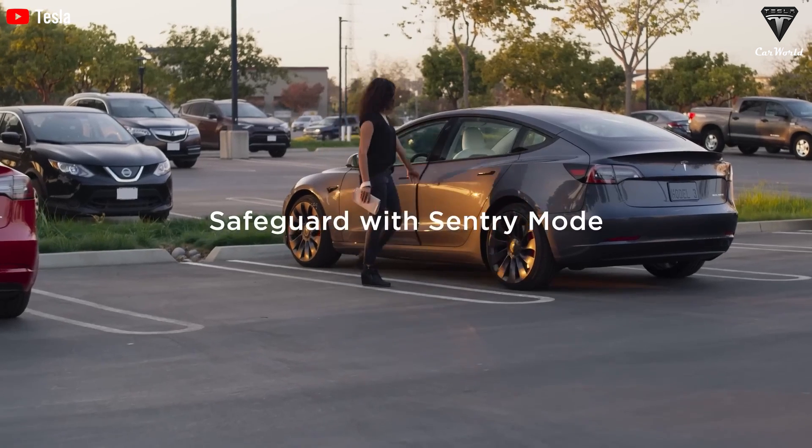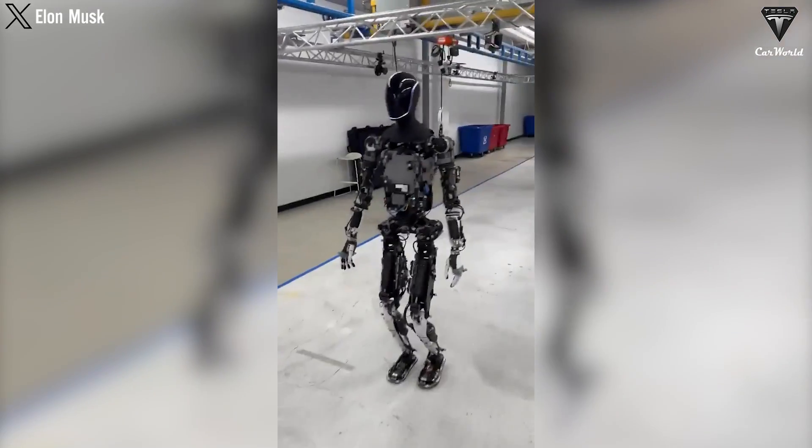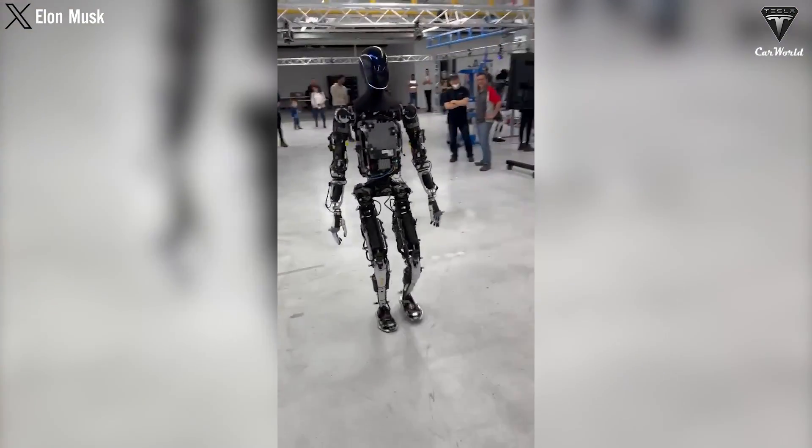Tesla Sentry Mode is an intelligent vehicle security system designed to monitor and record potential threats around your parked Tesla, utilizing the car's cameras and sensors to detect suspicious activity, notifying the owner via the Tesla mobile app and storing footage on a USB drive. Elon will also implement this system for its humanoid robots. So, what are the operational costs and software upgrade expenses associated with expanding its tasks? There might be a future generation of TeslaBots that could become very common in households, though initially they'll be leased at rates equivalent to human labor to replace more expensive human workers.